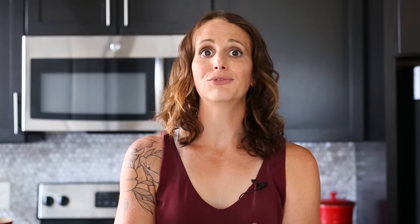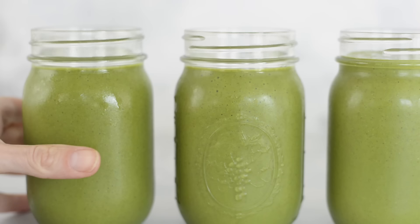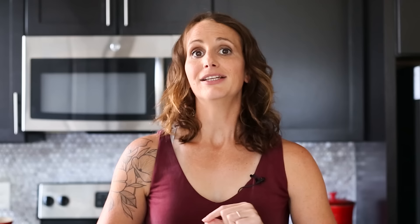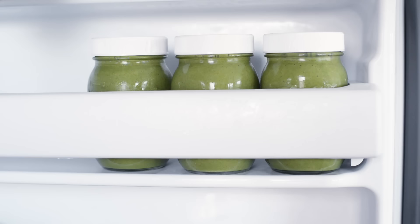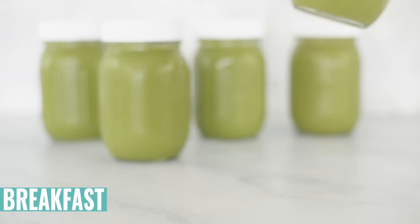Divide the smoothie evenly into five mason jars. I really recommend using mason jars — they store well in the freezer or in the fridge, and I have reusable mason jar lids, which I can link below. Just make sure you don't fill your mason jar all the way to the top — leave a little space because when you freeze something it expands and you don't want to break anything. So leave a little bit of space, put the lid on, and transfer all of them into the freezer.